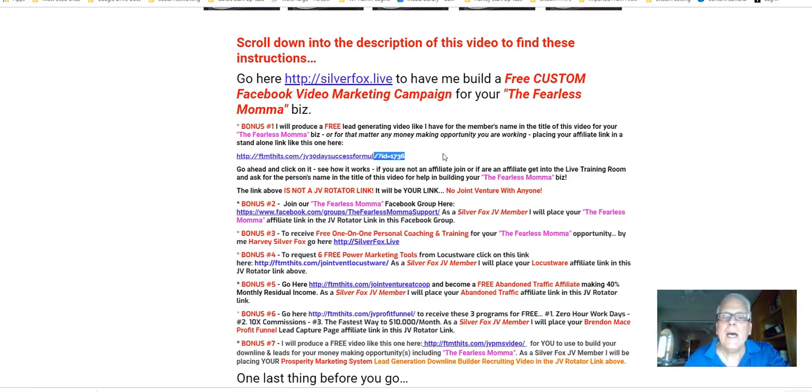Now, if you're not an affiliate, join. Or if you are an affiliate, get into my live training room and ask for the person's name in the title of this video for help building your Fearless Mama business. Let's click through on SilverFox.Live.